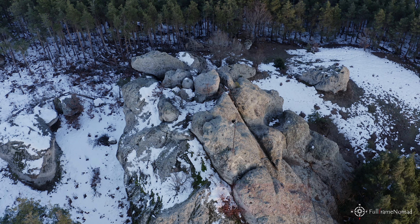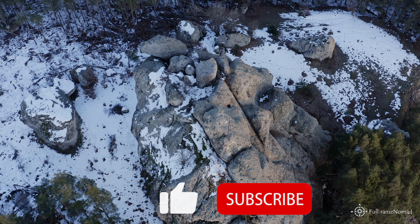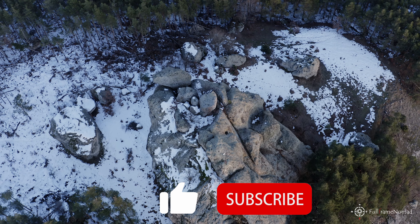If you like this video, don't forget to hit the like button and to subscribe in order to follow up on my next visits to different sacred rocks. Take care, stay curious, and enjoy our beautiful planet.